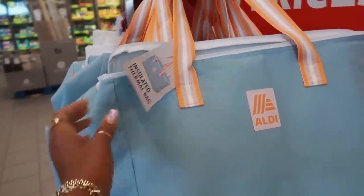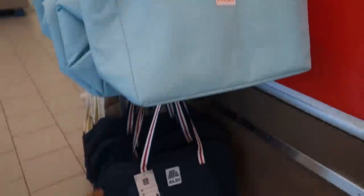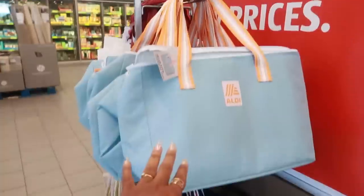Insulated thermal bags — these are $7. Nice and big too. You got the red, white, and blue for this one.